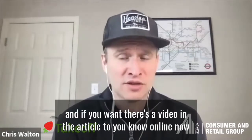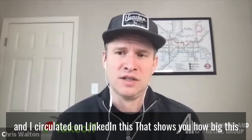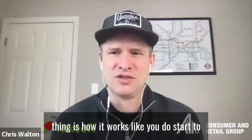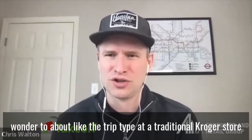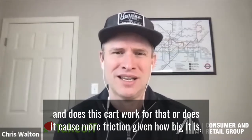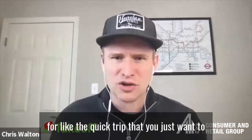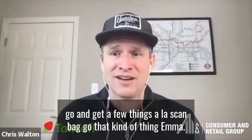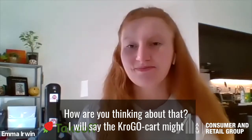There's a video in the article online — I circulated it on LinkedIn this morning — that shows you how big this cart is and how it works. You start to wonder about the trip type at a traditional Kroger store: does this cart work for that, or does it cause more friction given how big it is? Are there better options for the quick trip where you just want to grab a few things, like scan-bag-go?